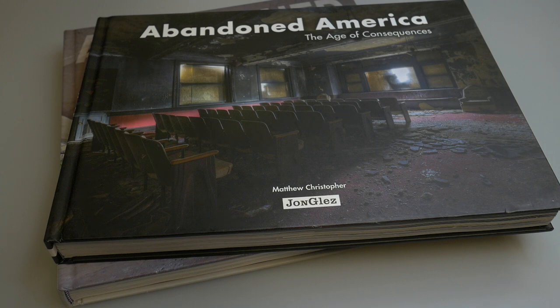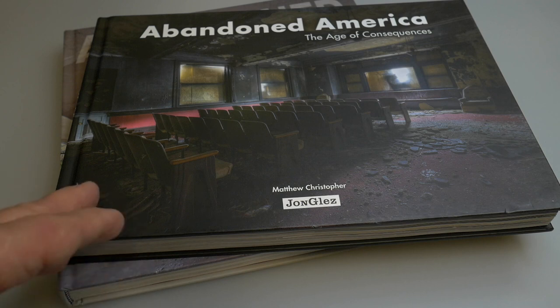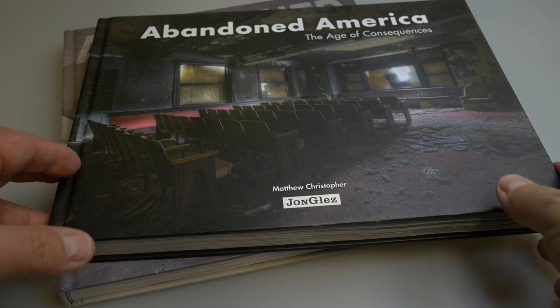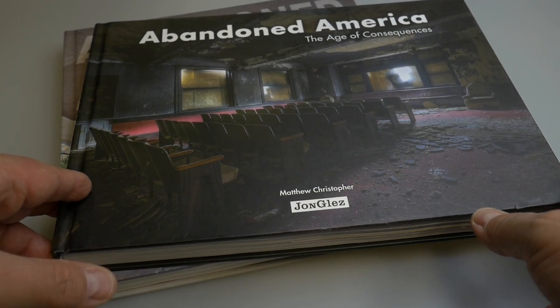We have a couple of amazing eye candy volumes to share with you, both of them by the same author, Mr. Matthew Christopher, and both of these were unexpected but highly appreciated Christmas gifts. And these are, as the title says, pictures of abandoned places in America.